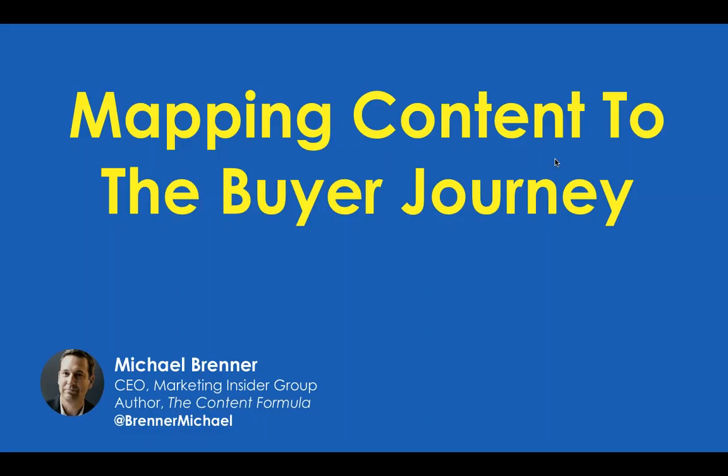If you don't already know Michael, he is the CEO of Marketing Insider Group and has been working in leadership, marketing, and sales roles for nearly 20 years. He also travels around the country teaching on content marketing at numerous conferences and events. Today's webinar will be available for viewing by tomorrow — we'll send out an email with a link to the recording and slides. We'll also be happy to answer questions using the question applet in your webinar interface.